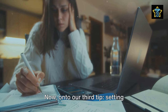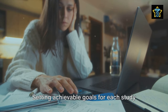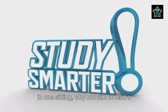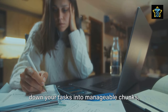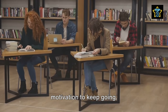Now, on to our third tip: setting realistic goals. We all have big dreams, but it's the small steps we take daily that lead us there. Setting achievable goals for each study session can help you stay motivated and consistent. Instead of aiming to read an entire book in one sitting, why not aim to read a chapter, or even a few pages? By breaking down your tasks into manageable chunks, you can make steady progress without feeling overwhelmed. Each small victory will fuel your motivation to keep going.